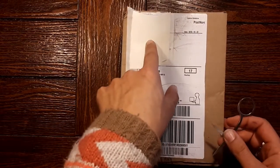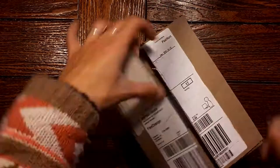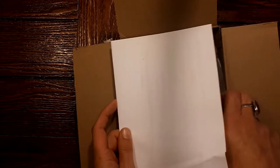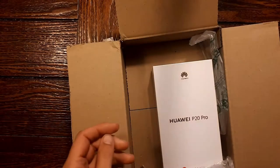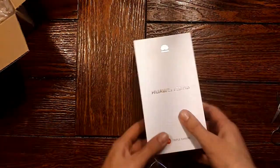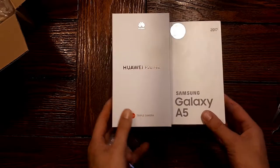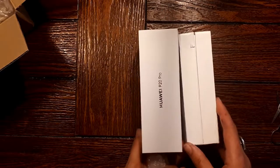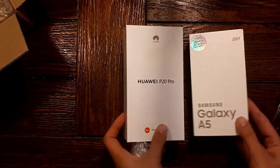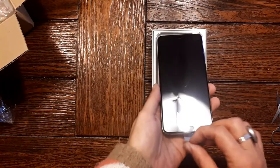So under here is just my address, which I covered up for privacy's sake. This is my new agreement. And here is the phone. The box is quite a bit bigger than the phone I've been using up until now. Oh, pretty. Pretty, pretty.